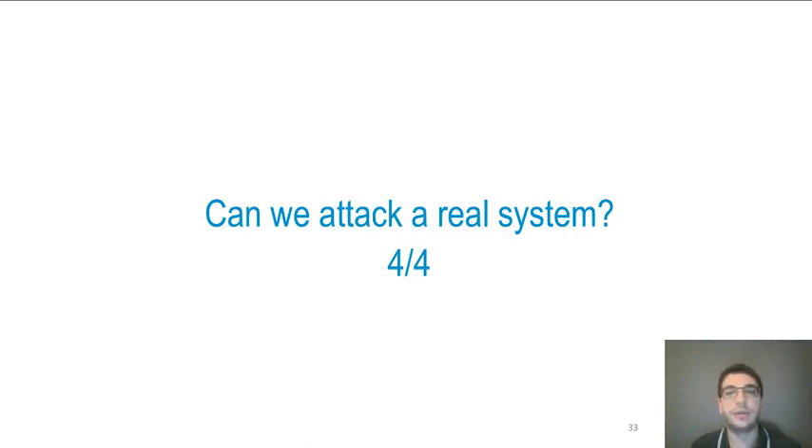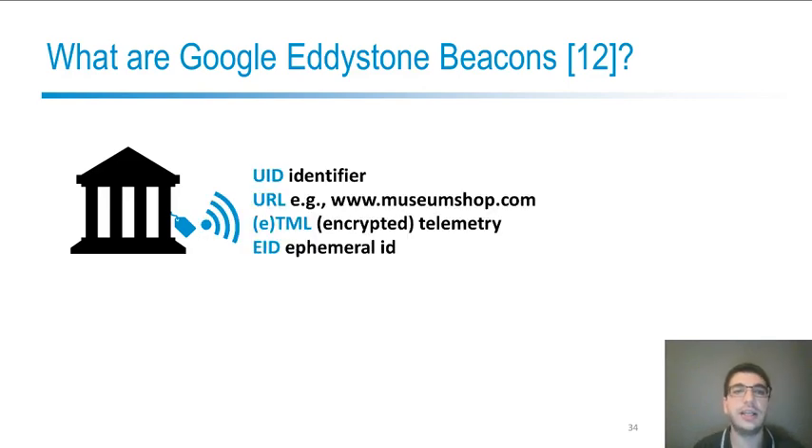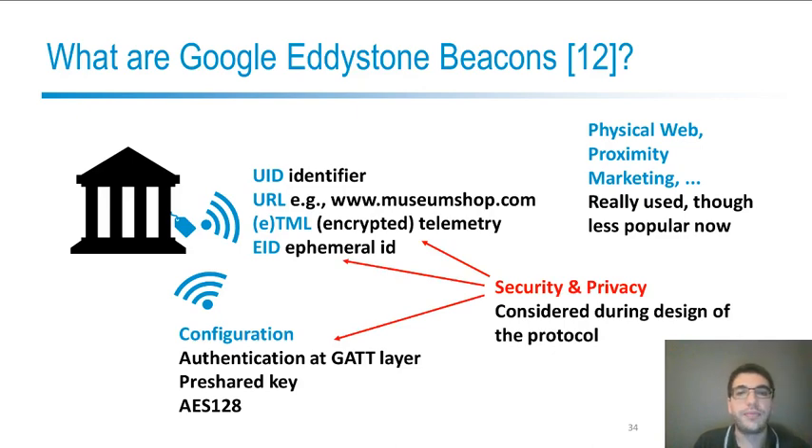We then moved to attacking a real system: Google Eddystone beacons. They are small devices that transmit an identifier and a URL — for example with information about a museum near a monument — and also some telemetry, possibly encrypted, with an ephemeral identifier. They were really used for many IoT applications like the Physical Web and proximity marketing in retail chains. We need to configure them, and for that the owner can connect and authenticate at the GATT layer using a pre-shared AES key. These beacons were designed with security and privacy in mind: telemetry can be encrypted, IDs can be ephemeral to avoid tracking, and the configuration is protected by an AES protocol.